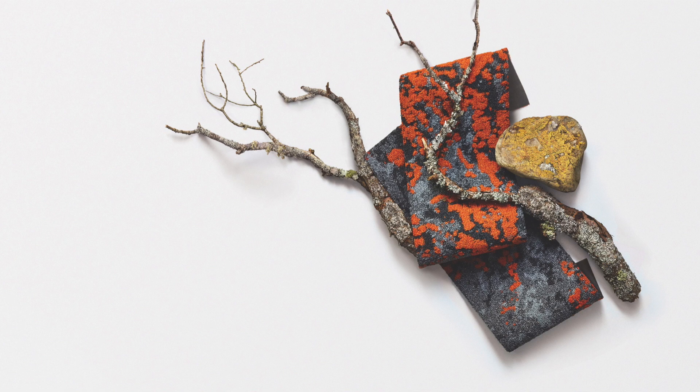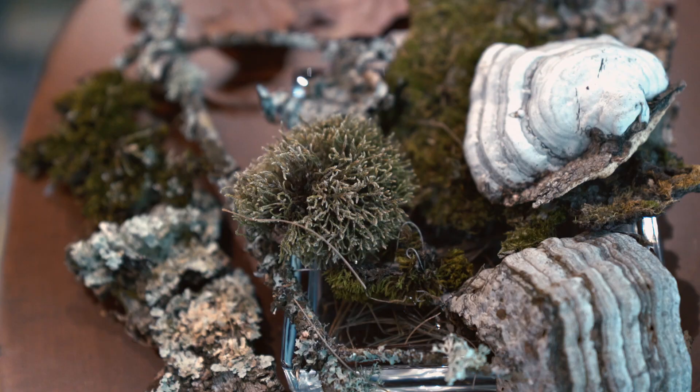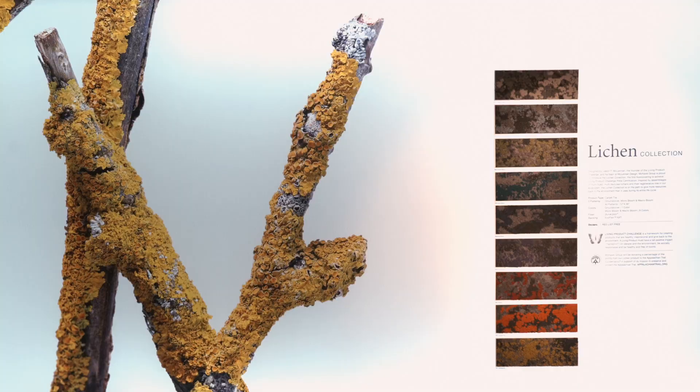I grew up in a community that had a lot of bare rock, but if you spent a lot of time there you saw that it wasn't bare — it was actually colonized by incredibly beautiful lichen. I always felt like lichen was nature's carpet.